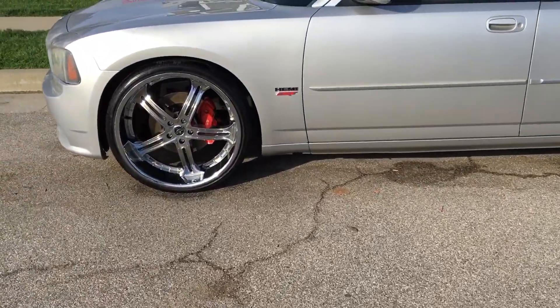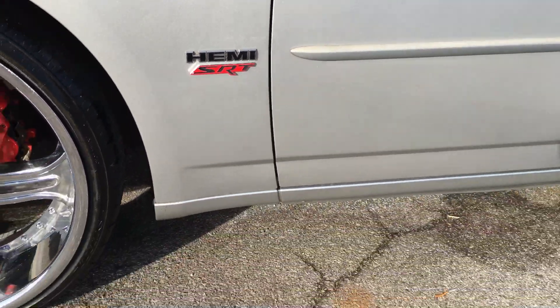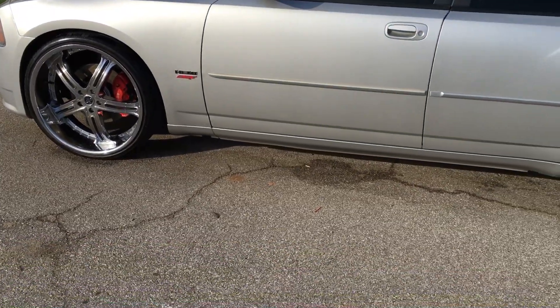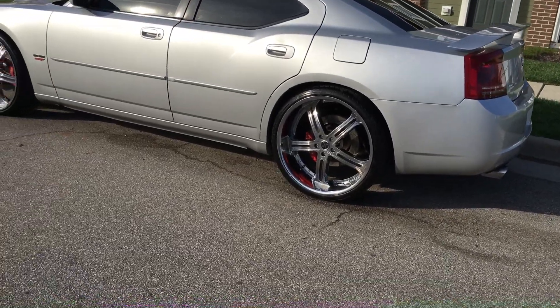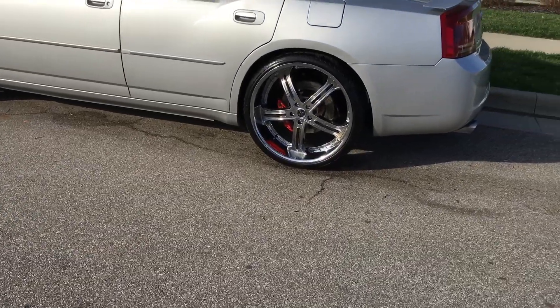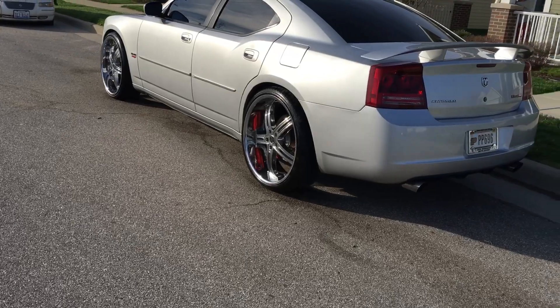Check out the special badges — got the nice little SRT badge to match the Brembos on there. You can see the Brembos look real good on there, and the special aftermarket wheels with the gaps on the wheels.